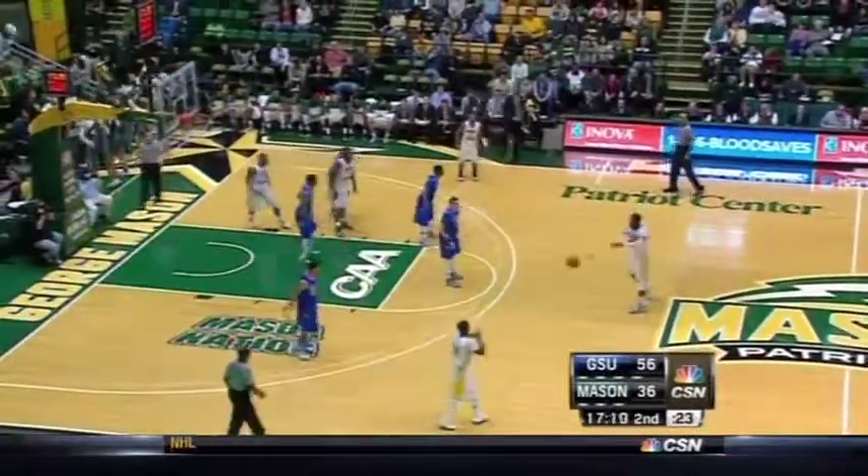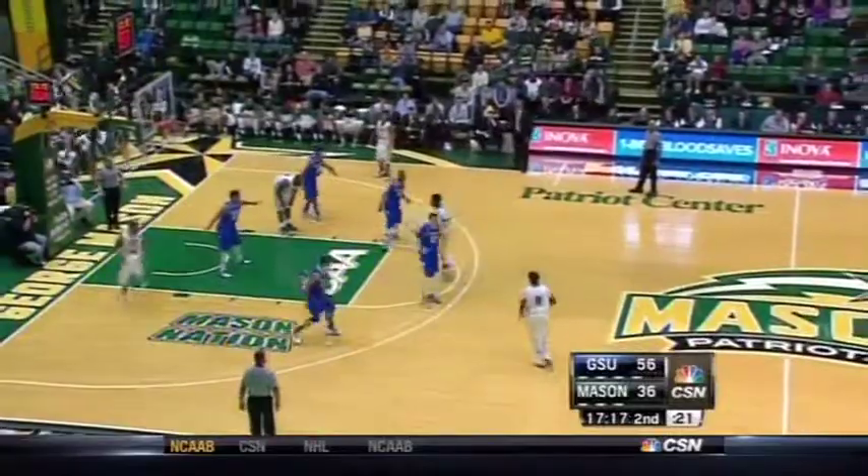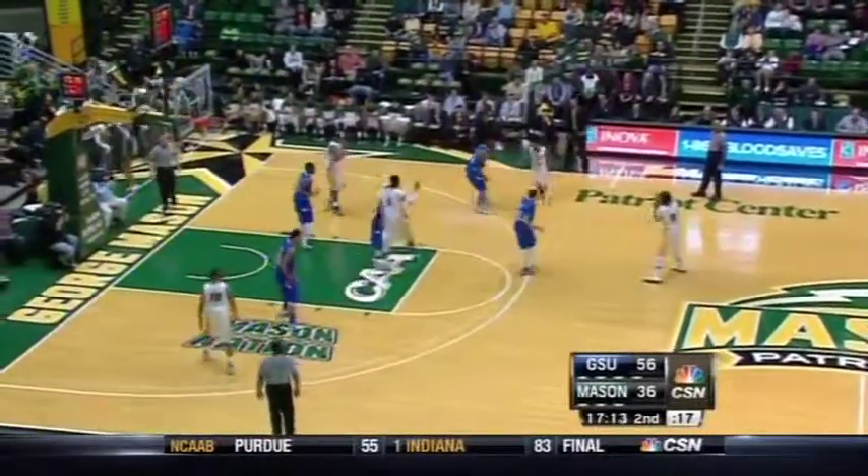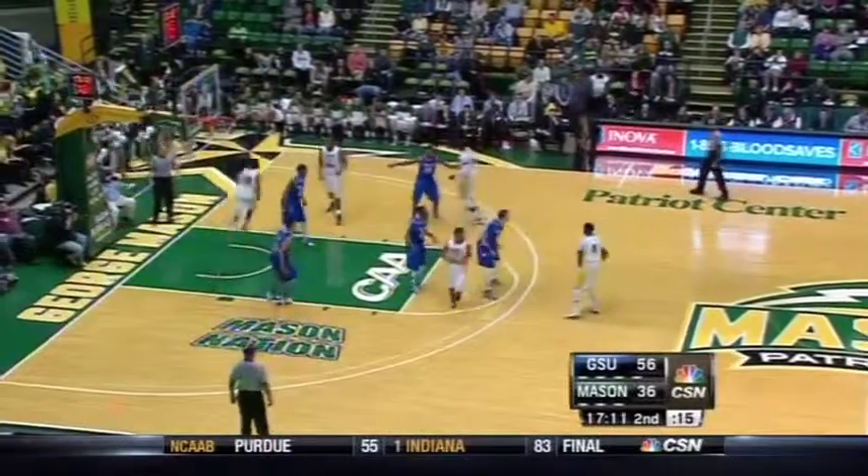We mentioned in the first half that Georgia State is not a good offensive rebounding team most of the time — tenth in the conference. They had six in the first half. They've already got three in this half.